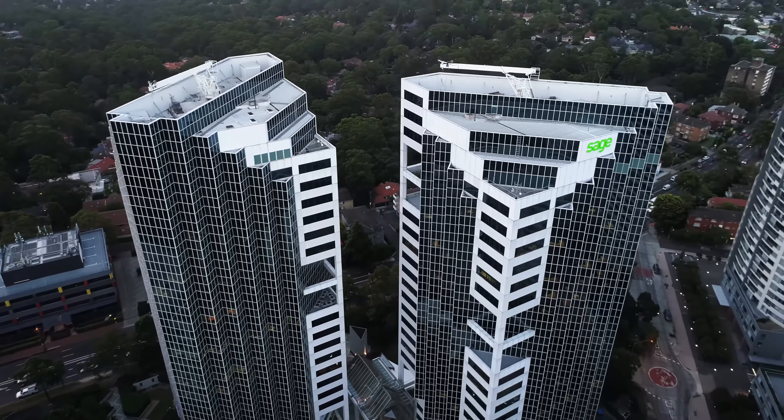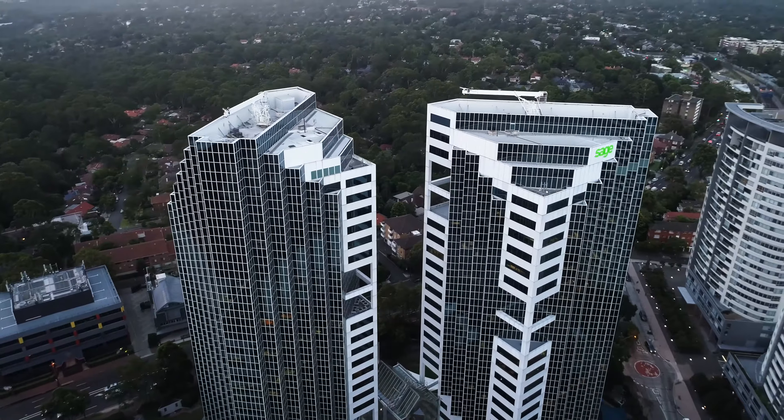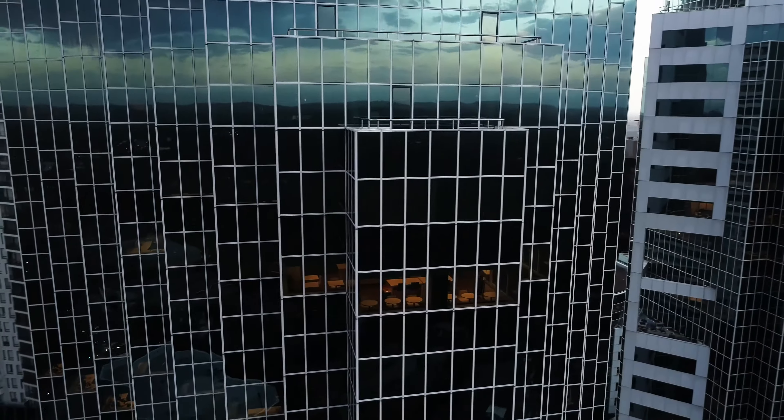You're coming from the north, you're coming from the west, you're coming even from the south, and you see this tall building. It looks pristine, it looks very nice. Dennis Building is the premium office building in Chatswood.